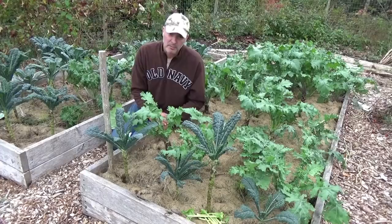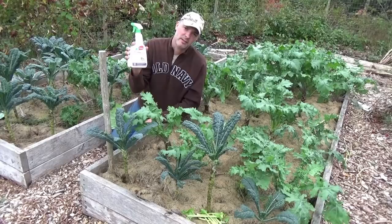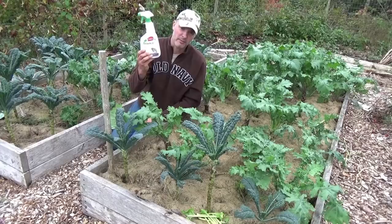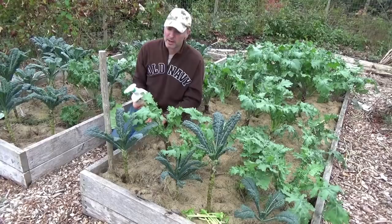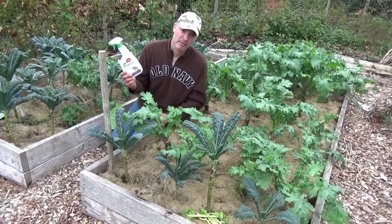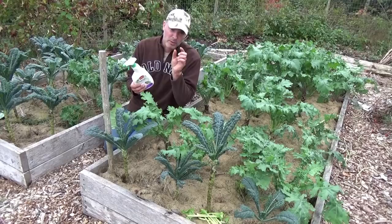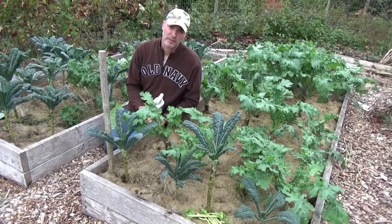In the spring, when the flea beetles are a problem, I spray this on the little baby plants. This is their Trounce product. I don't even know if it's available in Canada, but the one thing that is available in Canada is the Safer's End All, which I also use. I find they're both basically the same thing in terms of effectiveness. They're both pyrethrin-based — it's a chemical compound derived from chrysanthemums. It seems to be really good at mitigating the flea beetles. When the plants are really young and small, flea beetles can really set them back, if not stump them.